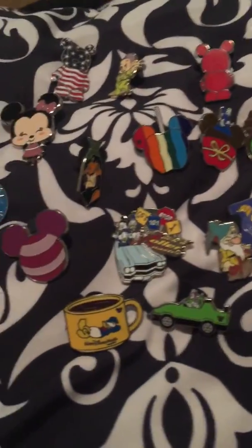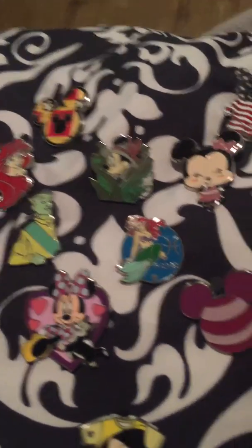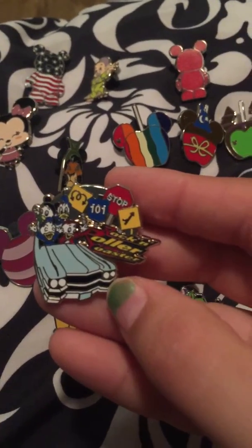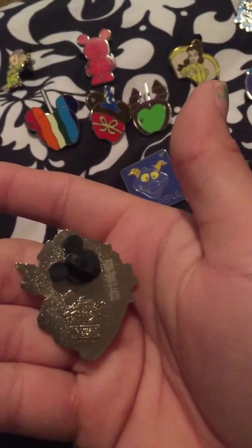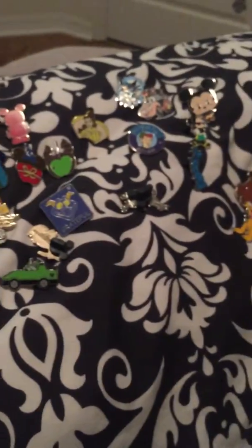And some of these I will be eventually trading down the road. But this one's really cool — this is Donald Duck and his boys at the Rock and Roller Coaster. So it's really cool. All right, well thanks for stopping back and seeing what I got!